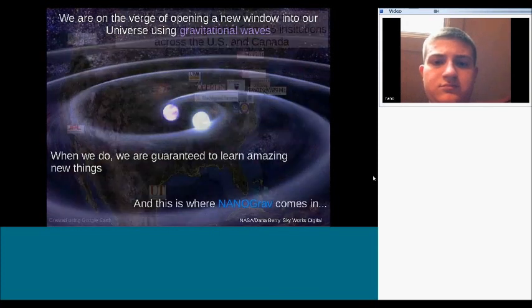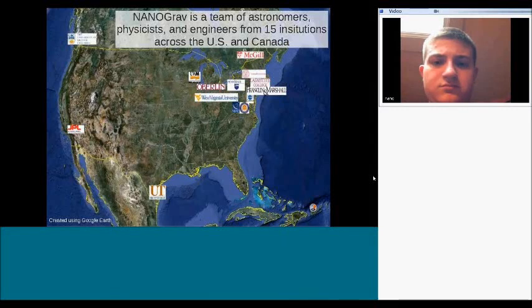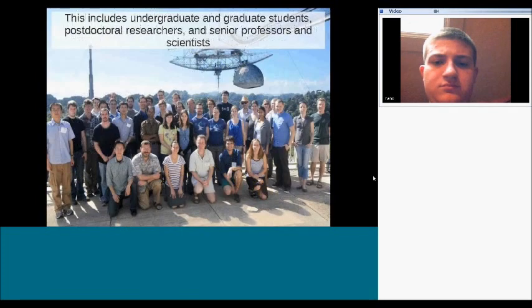NanoGrav is a team of astronomers, physicists, engineers, data specialists, and education researchers from across the US and Canada — 15 institutions, mostly on the East Coast but truly a national and international project. It includes undergraduates, graduate students, postdoctoral researchers, and senior professors. We had a meeting at the 300-meter Arecibo telescope, and while it's a large collaboration, it's not so big that we don't all know each other.